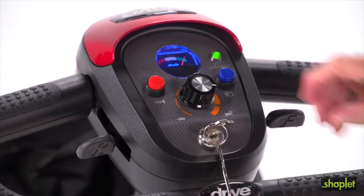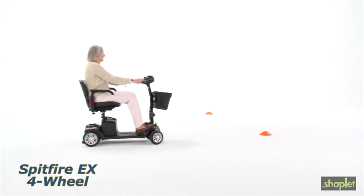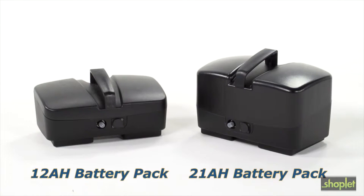The top speed of the Spitfire EX is 5 miles per hour, which can be adjusted easily by turning the dial on the control panel. Its maximum range of 9 miles can be increased to 15 miles with optional 21 amp hour batteries.